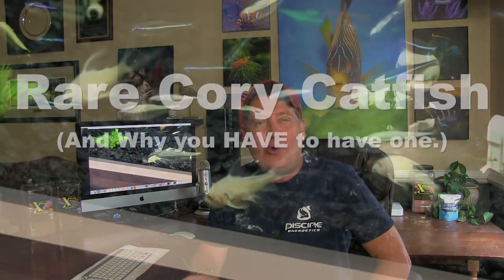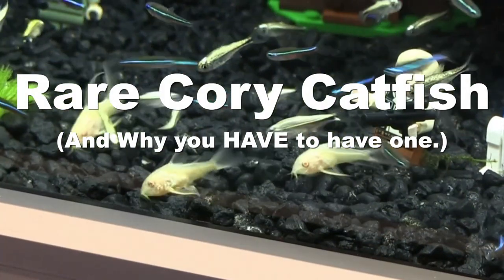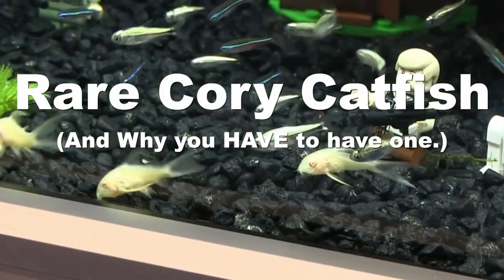Hi everybody, John here with another FinCast. Today I want to talk about the cori catfish and take a look at why we are so fascinated by them.